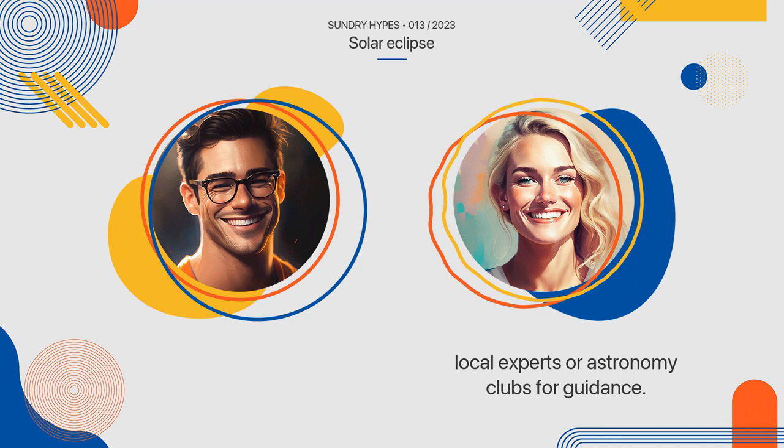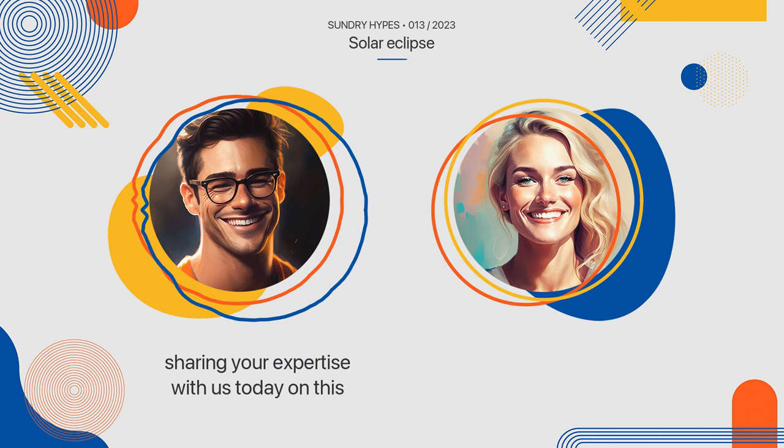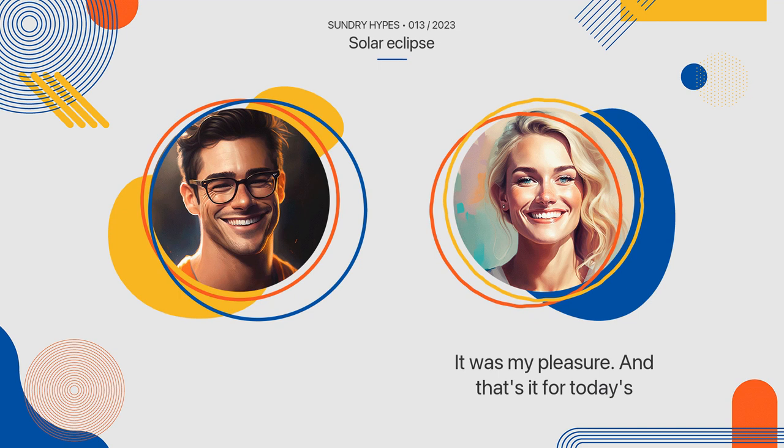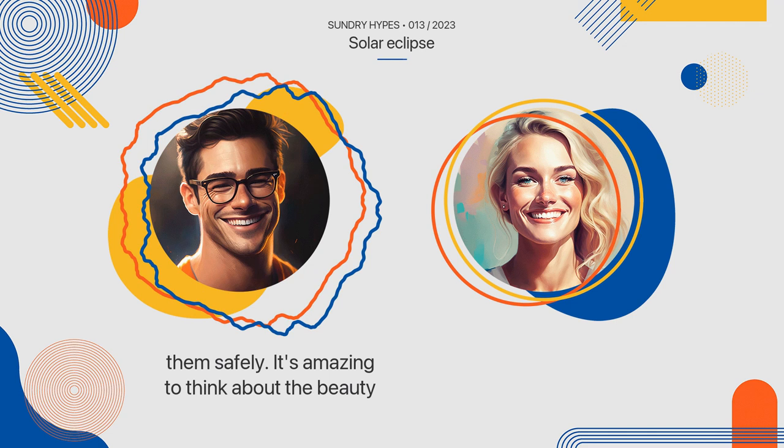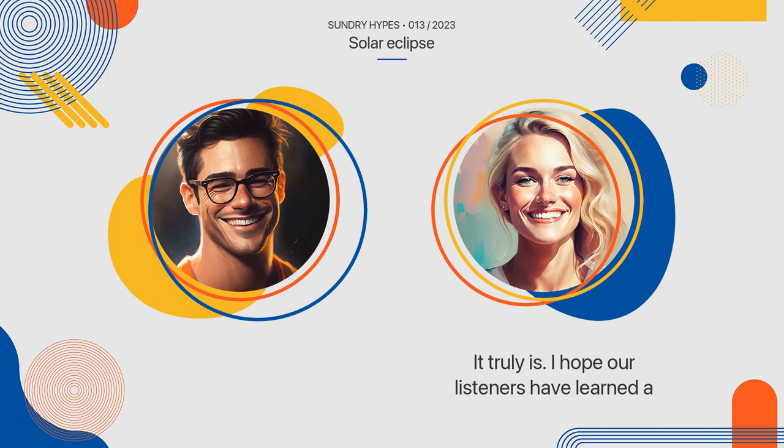These are some great tips. Thank you for sharing your expertise with us today on this fascinating topic of solar eclipses. It was my pleasure. And that's it for today's episode of Sundry Hypes. Tune in tomorrow for another episode on a trending topic. We covered everything from the basics of solar eclipses to how to watch them safely. It's amazing to think about the beauty and significance of this natural phenomenon. Thanks for listening.